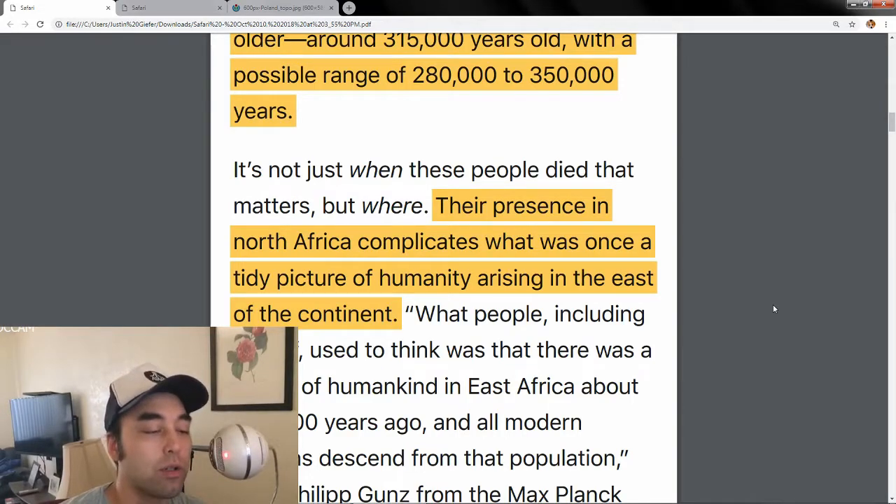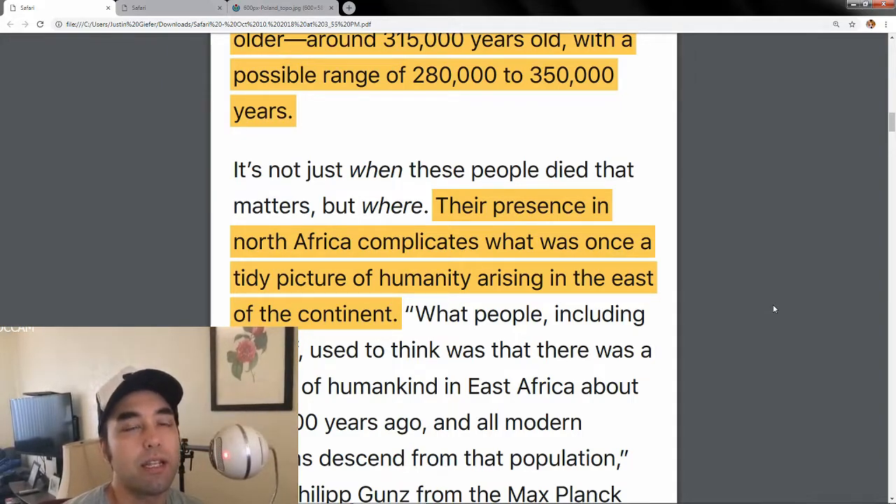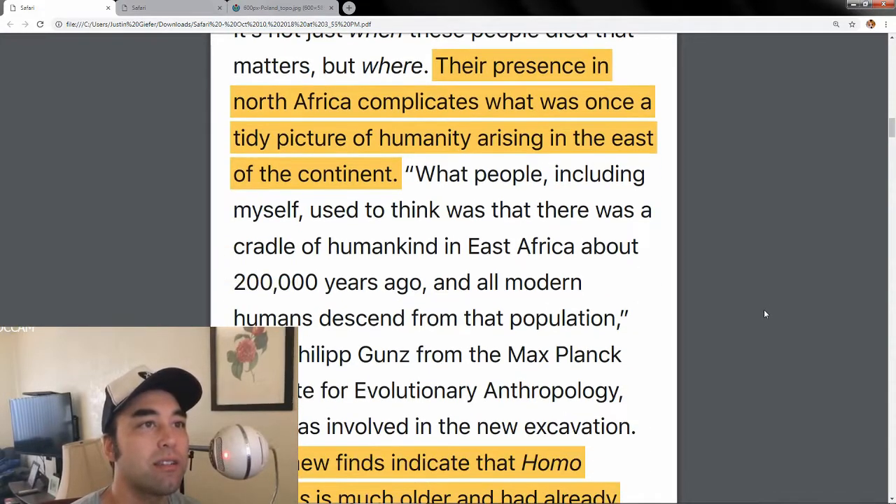If you were to accept this evidence — and a lot of people won't, because they don't believe the dating techniques — I understand that perspective. But there are bones there and there are tools there. You can't just explain that away. Their presence in North Africa complicates what was once a tidy picture of humanity arising in the east of the continent.